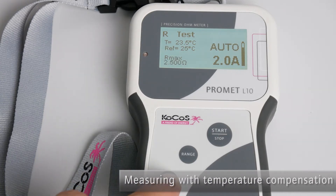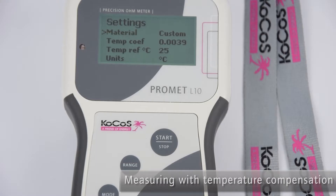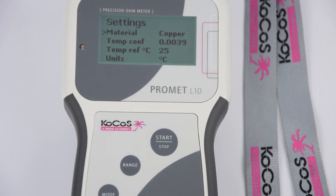PROMET L10 can determine resistances with temperature compensation. The temperature at the measurement point is measured using a sensor and the resistance value is calculated taking the reference temperature into account. This means that values can be directly compared. A database with parameters required for temperature compensation is saved in the device.